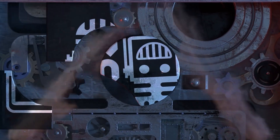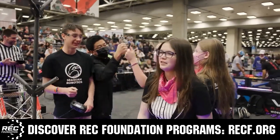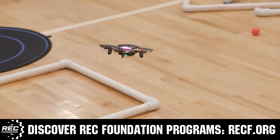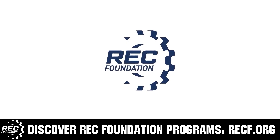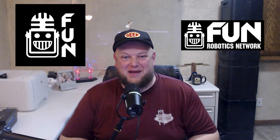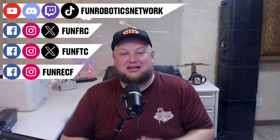This video is brought to you by viewers like you and also in partnership with the Robotics Education and Competition Foundation, which provides fantastic programs for students from elementary school all the way through college. These include VEX, Aerial Drone Competition, Online Challenges, JROTC, Girl Powered, Scholarships, Certifications, and so much more. To discover these exciting opportunities, visit RECF.org and get connected. First Updates Now has become the Fun Robotics Network — check us out at FunRoboticsNetwork.com and all the social links shown here. Check out our new merchandise options on our website and right underneath this YouTube video.